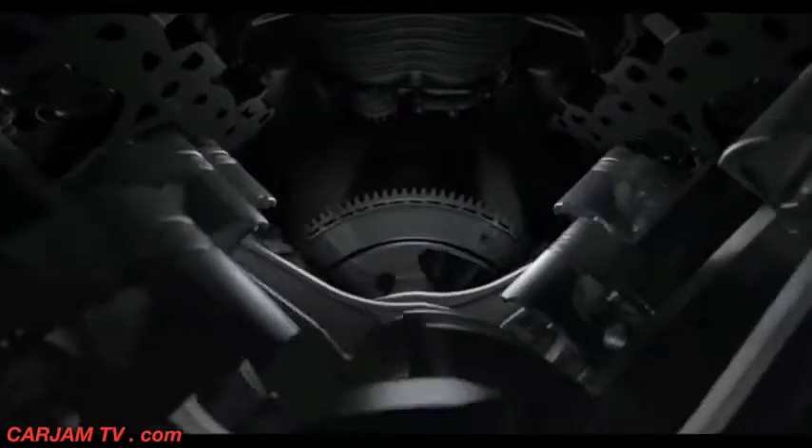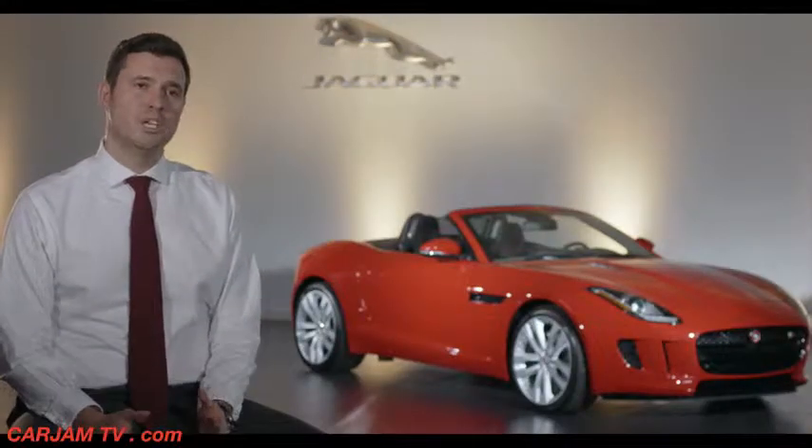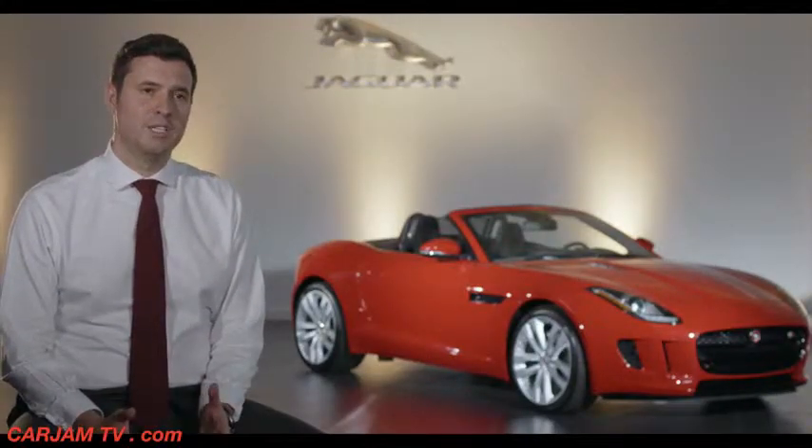The gear ratios of the new Jaguar transmission are perfectly matched to the Supercharged V6 power unit and driveline, providing maximum performance and flexibility. It also allows the driver to engage with the car and really explore the performance, the power band, and low-end torque of this engine. The Supercharged V6 is a fantastic engine for a sports car.